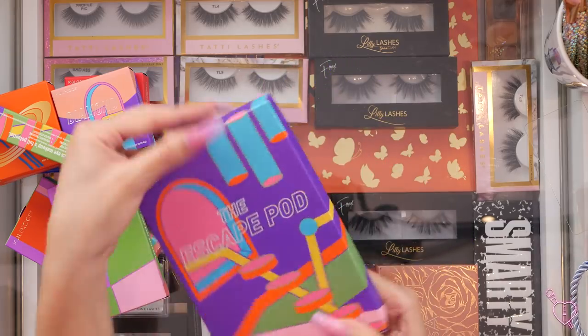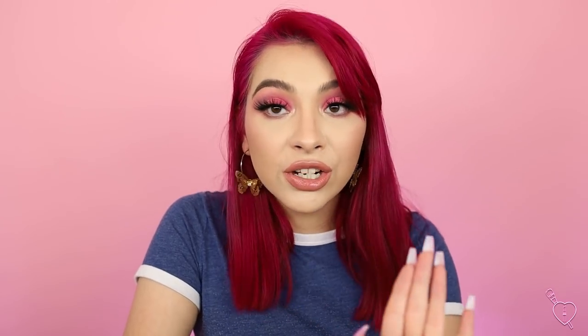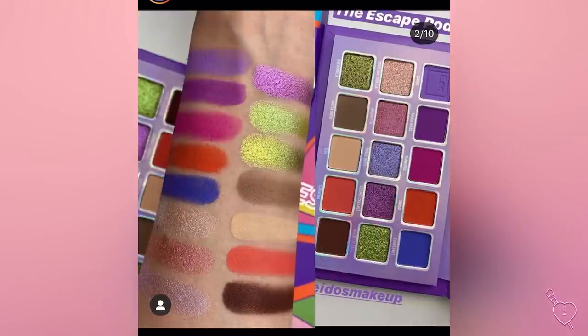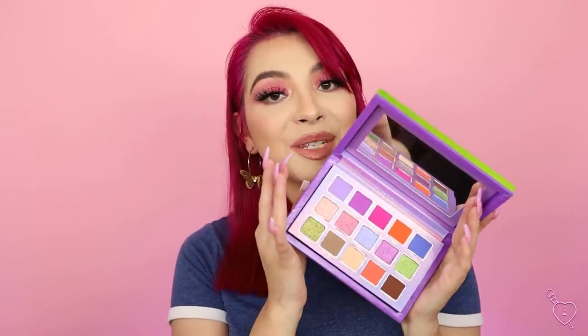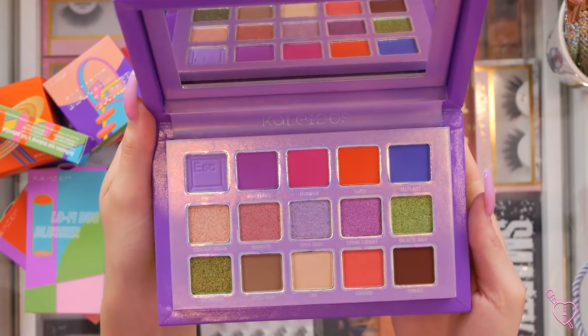And last but not least, we have the Escape Pod palette. Look at it — so pretty. When I saw these colors on Trend Mood, I about died. You guys know I love pink, and it has these beautiful greens in there. I'm actually not the biggest fan of green eyeshadow, but this is the kind of green I actually like — that limey green. And then these middle shades right here look so metallic, so wet looking. I want to swatch everything right now, but I have to take a picture first because it's so beautiful. Thank you so much, Kaleidos!